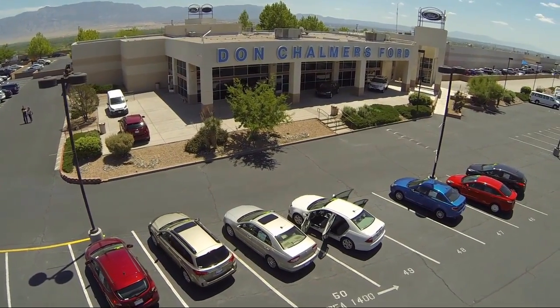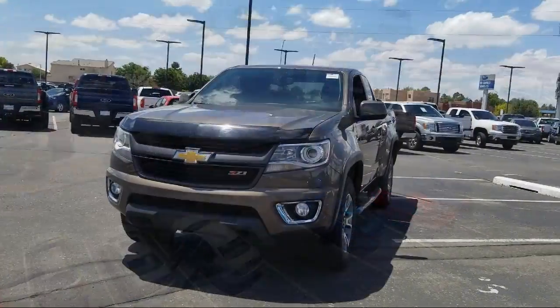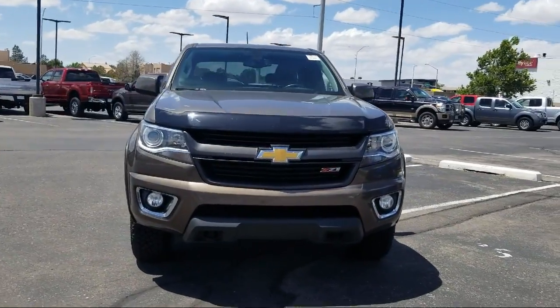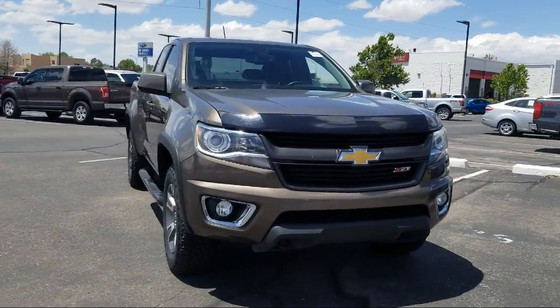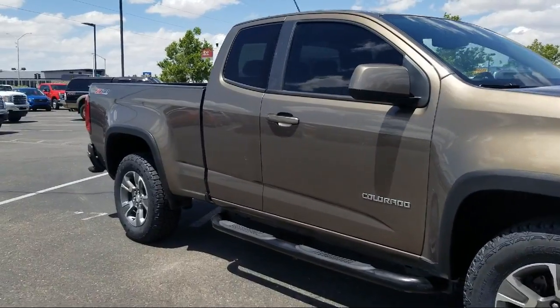Welcome to Don Chalmers Ford, and here's a look at another one of our vehicles from our great selection. It comes equipped with Sirius XM Satellite Radio, Premium Audio System, Heated Front Seats, Rear View Camera, Keyless Entry, and Tire Pressure Monitoring System.